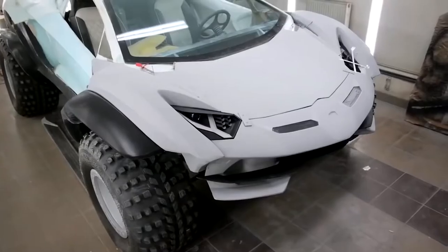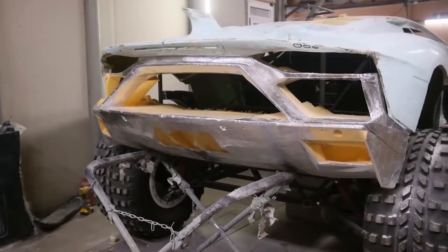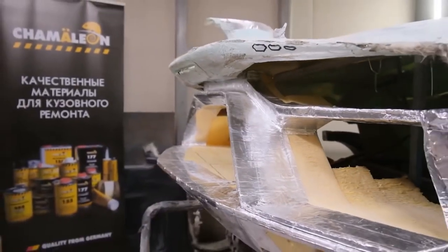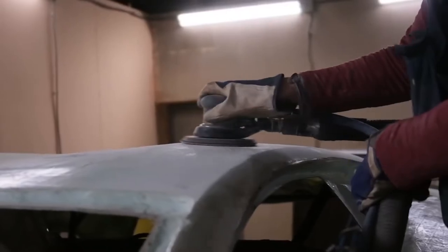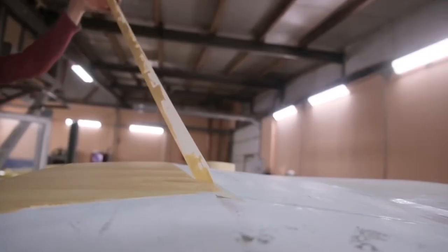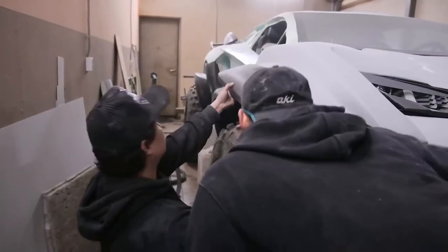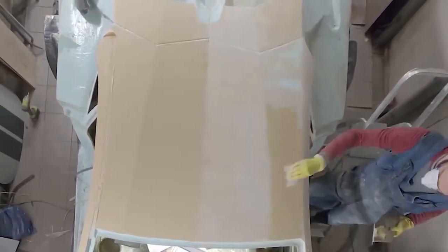They then took the decision to keep working on it because they were excited about making something truly unique — a trophy truck reminiscent of the famous Aventador SVJ. They needed about half a year to build the body you see on the screen. However, it's far from being a finished product. The specialists are going to bring the exterior to perfection, then make a mould to create a new final carbon fibre body.